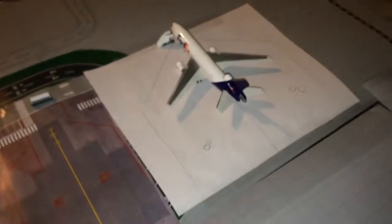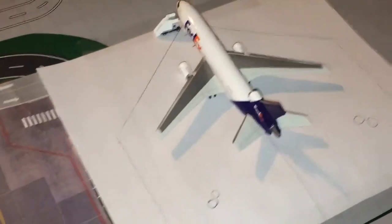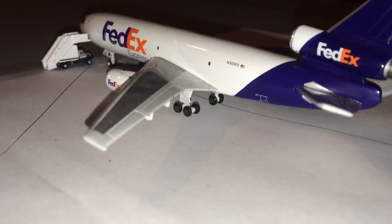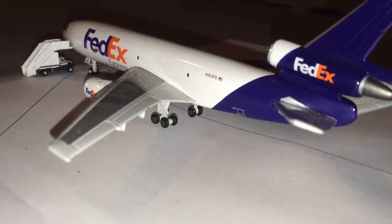I don't normally have cargo aircraft here, but since nobody was using this gate, I decided to put a cargo plane there. Here getting crew members on board, we have a FedEx MD-10 — the bus is just driving towards the plane. He'll be going out to Honolulu today.